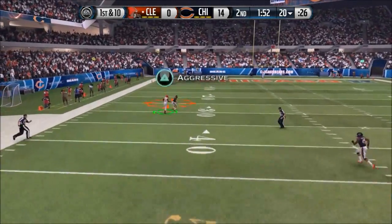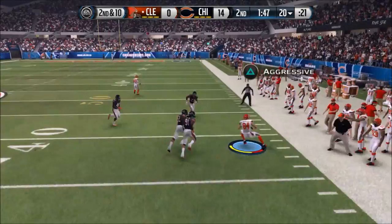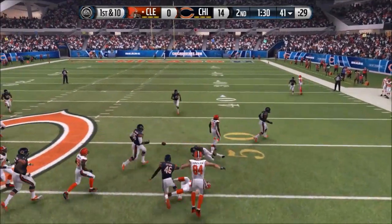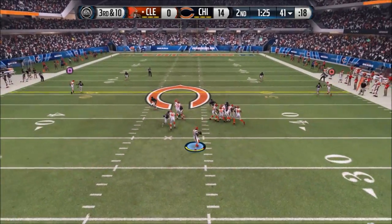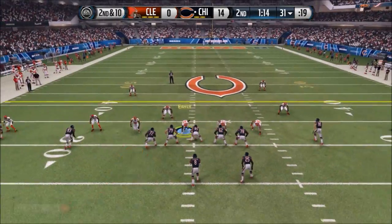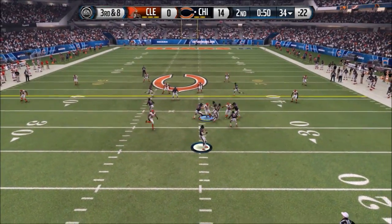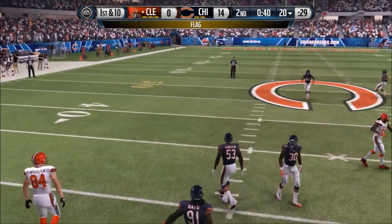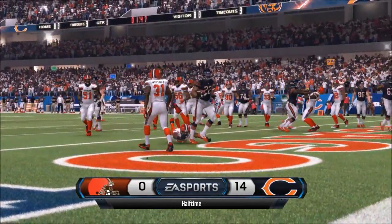Lewis looking downfield for Travis Benjamin — he can't hold on. Second and 10, play fake to Duke Johnson, firing outside to Rob Housler, who stays in bounds. First and 10, play fake, firing outside — dropped by Travis Benjamin again. Second and 10, play fake, Lewis barely gets it off before getting crushed. Third and 10, sacked at the 34. Bears throw it away, giving Cleveland the ball back with 42 seconds. A chance for more points, but there's a holding penalty on Cleveland and they take a knee. Halftime score: 14 to nothing — the Bears are dominating in almost every statistical category.